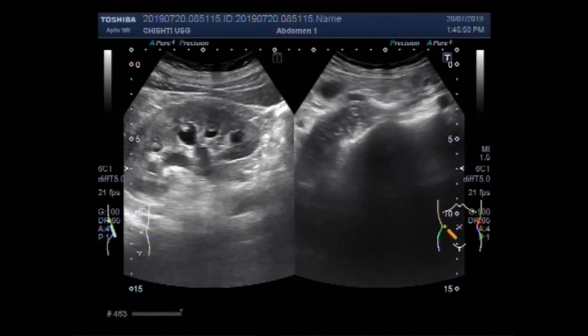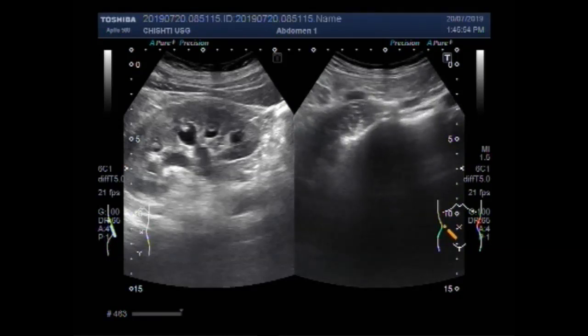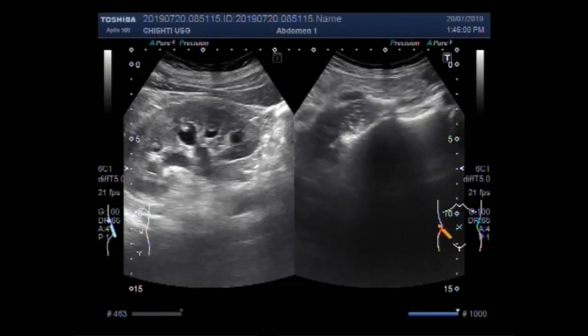Again you can see a bunch of multiple stones. These are the stones lying adjacent to each other in the upper one third of the right ureter. These are the stones, and this is the right ureter.